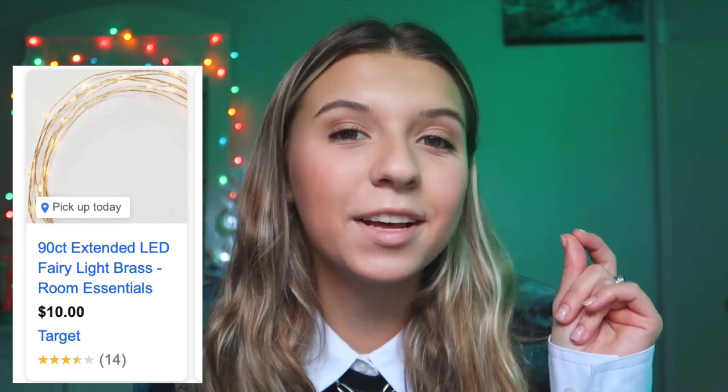Just like last time, number one: stickers. I have tons of stickers — like too many to count. I love them. You can get them from Shein, Romwe, Amazon, Target, literally anywhere. Next are fairy lights. Last time I said fairy lights with clips so you can clip polaroid pictures on them, but this time just normal fairy lights. You can get those from Target or Walmart.